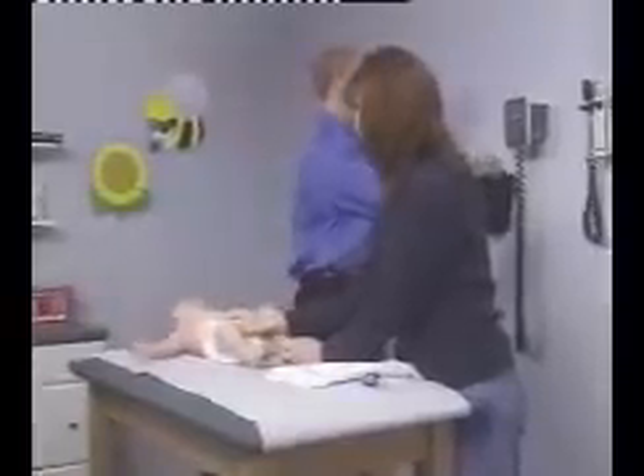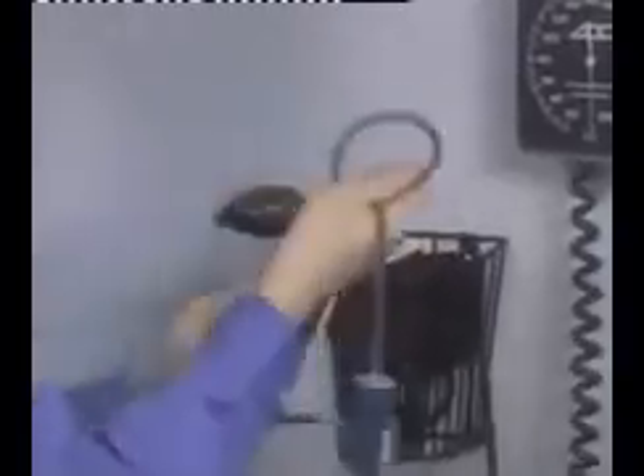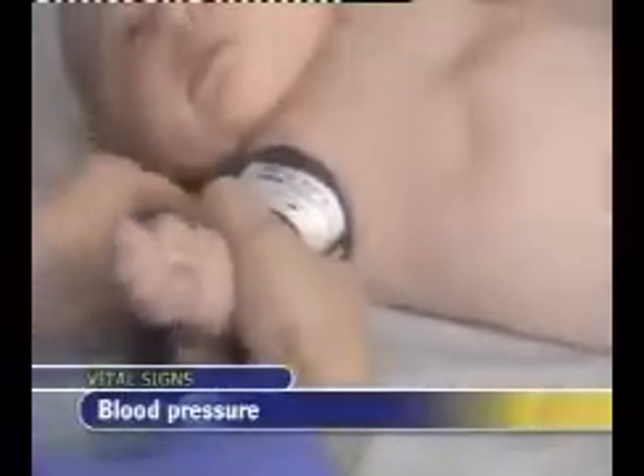While blood pressure is routinely measured in children older than 2 years, it should also be obtained from infants whenever possible, although in younger infants the clinician faces special challenges. Select the blood pressure cuff as you would in adults — it should be wide enough to cover two-thirds of the upper arm or leg. In infants, selecting the proper size cuff is critical.